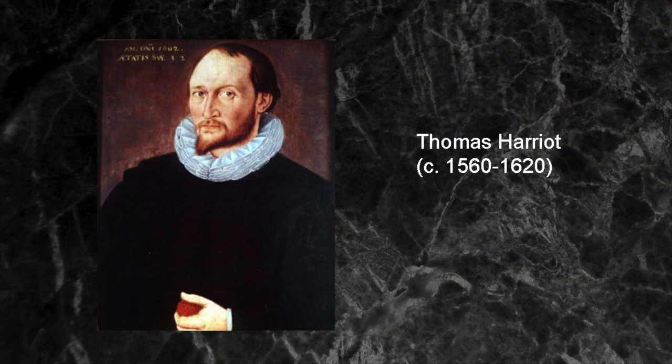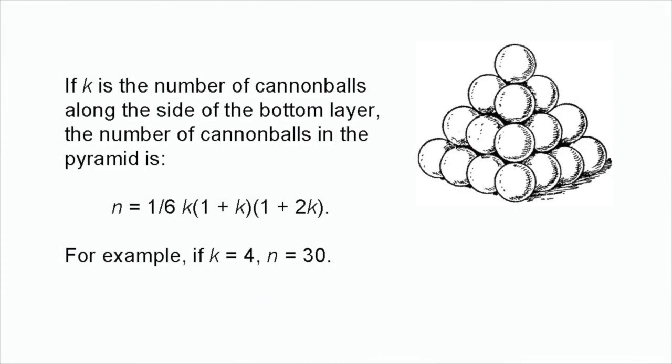Raleigh asked his mathematical assistant, Thomas Harriot, how he could quickly figure out the number of cannonballs in a square pyramidal stack. In other words, given how many cannonballs ran along the side of the bottom layer, how could the total number of cannonballs in the stack be figured out without counting them individually? Harriot solved this problem without difficulty. If k is the number of cannonballs along the side of the bottom layer, the number of cannonballs in the pyramid, n, is equal to 1 over 6k, times 1 plus k, times 1 plus 2k.